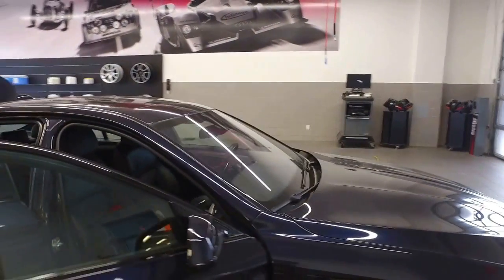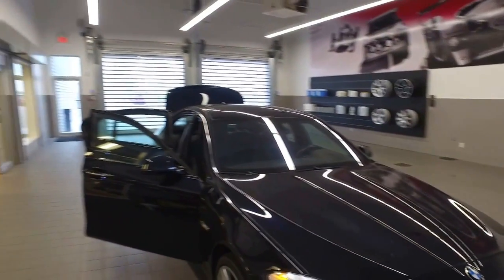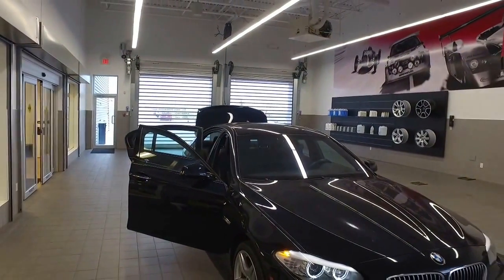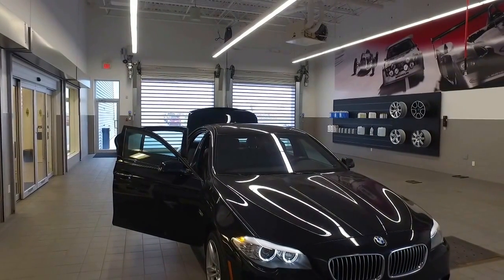I hope this video gives you an idea of what the BMW has to offer you. If you have any other questions feel free to contact me. I look forward to further discussions. Thank you for choosing Audi Edmonton North and have a great day.